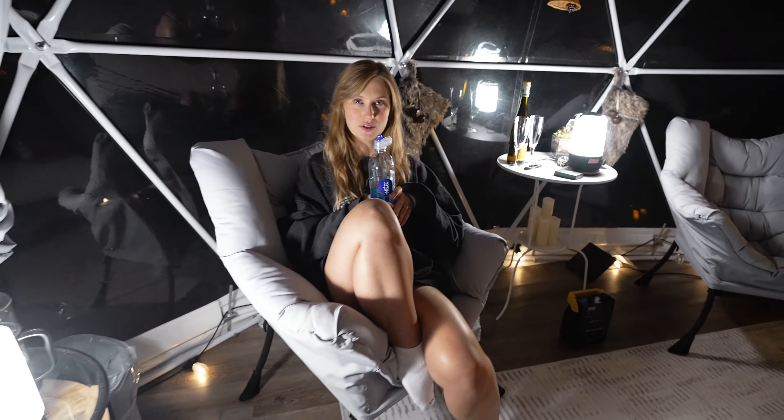Tomorrow morning we'll shoot some more exteriors, but also maybe a few more cozy stylized shots in here — like sitting in one of these chairs with a coffee and trying to look cute.